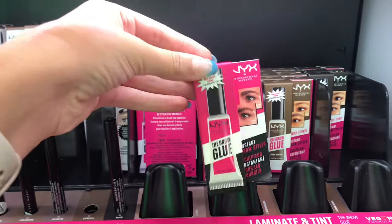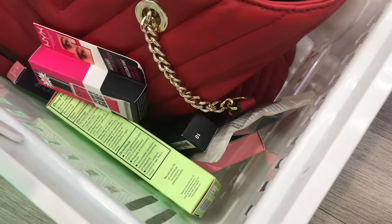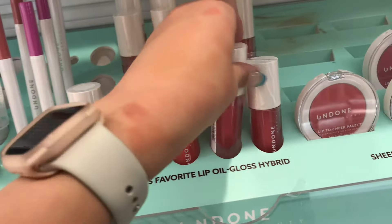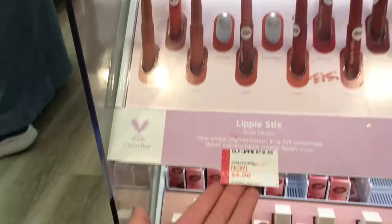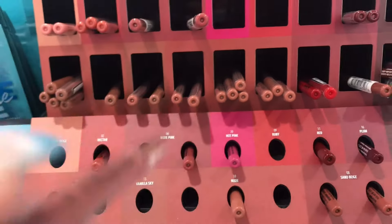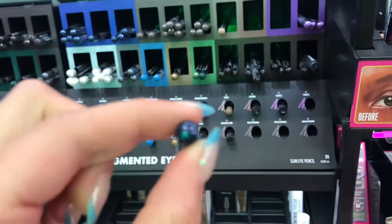I've been thinking about this NYX brow gel and kind of wanting to try it — it's only $10 so we might get it. This also looks like a dupe for the Summer Fridays lip balm or lip oil — same packaging. Now I'm looking at these ColourPop lipsticks and we're going to pick out a couple because they're on my callbacks. I also want a nude lip liner.